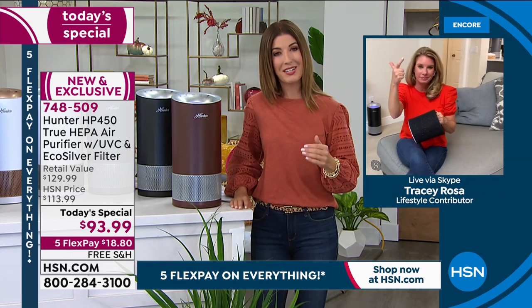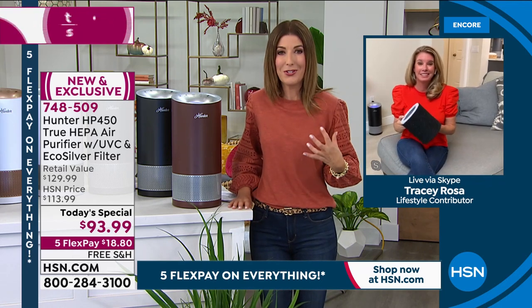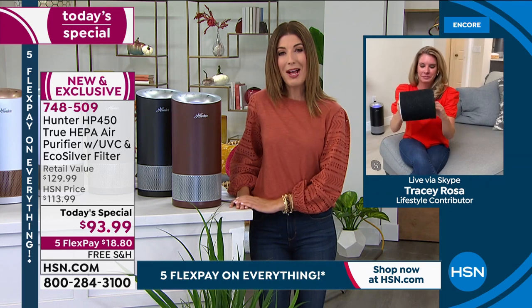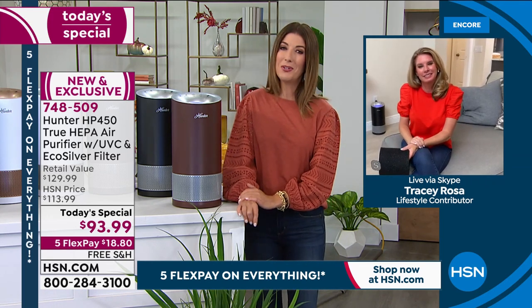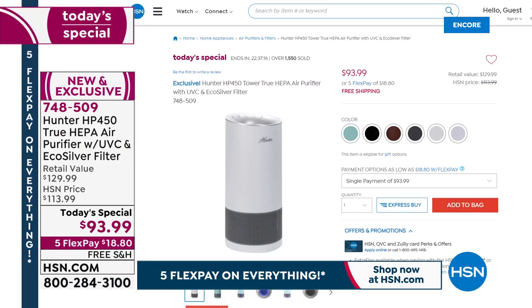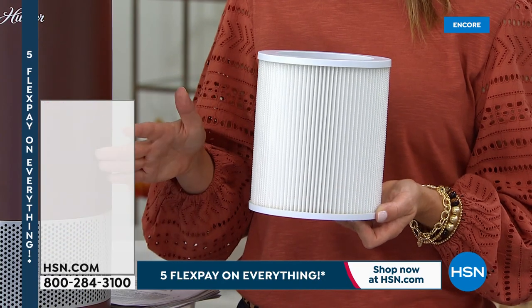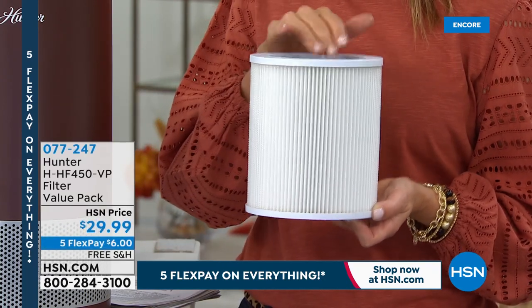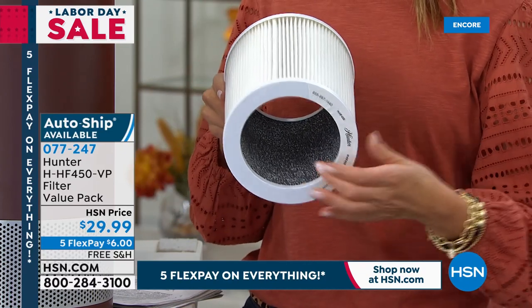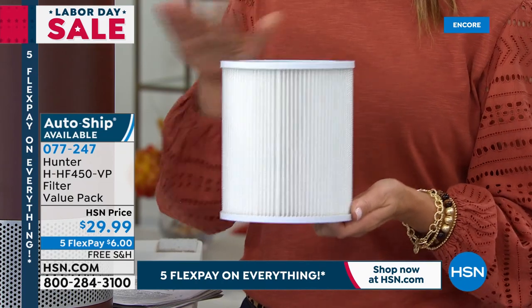Four layers of filtration, four layers of protection — now Hunter is going the extra mile so our lungs don't have to. Give your lungs a break, breathe easier, and enjoy a great today's special price. Less than $19 a month, free shipping and handling. Head to hsn.com, item number 748509. The unit comes with a filter included, but the replacement filter is only $29.99 — a true HEPA filter with the new photo catalyst technology built in, designed specifically for this new machine.